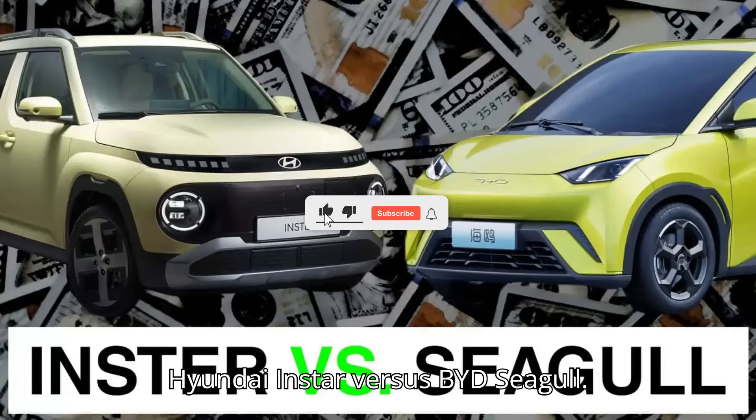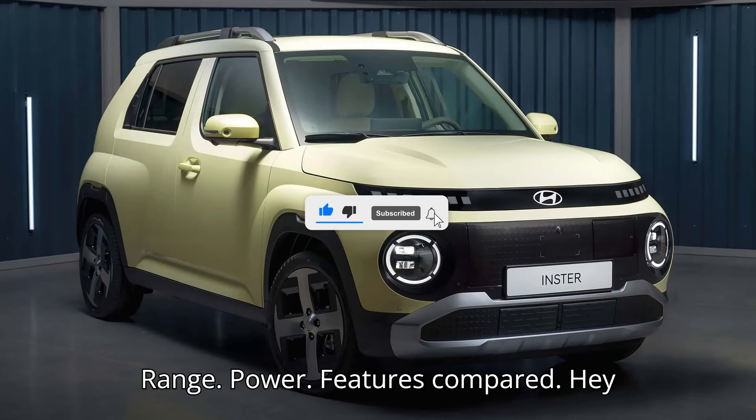Hyundai Inster vs. BYD Seagull: range, power, and features compared.